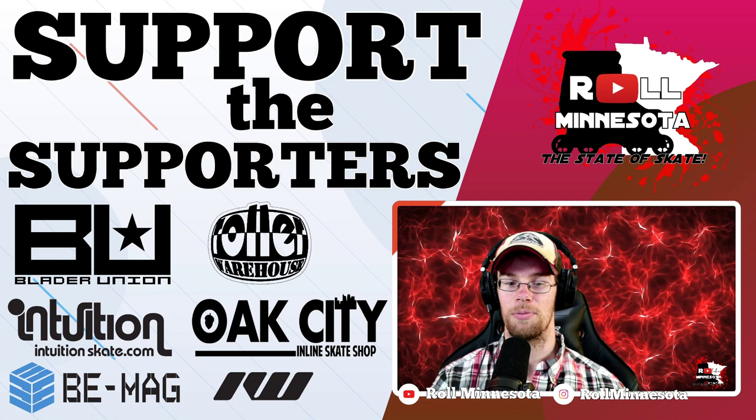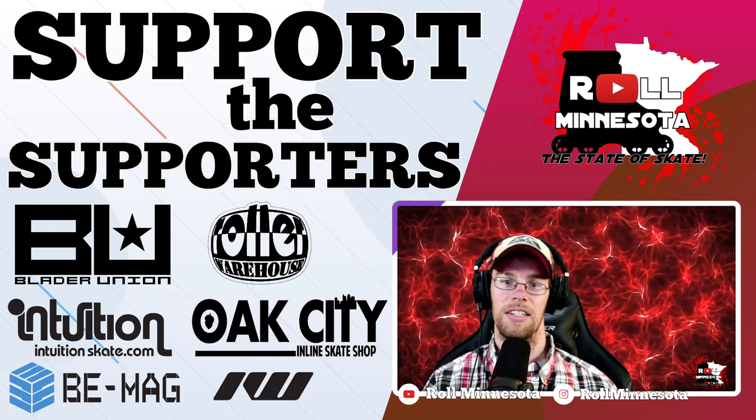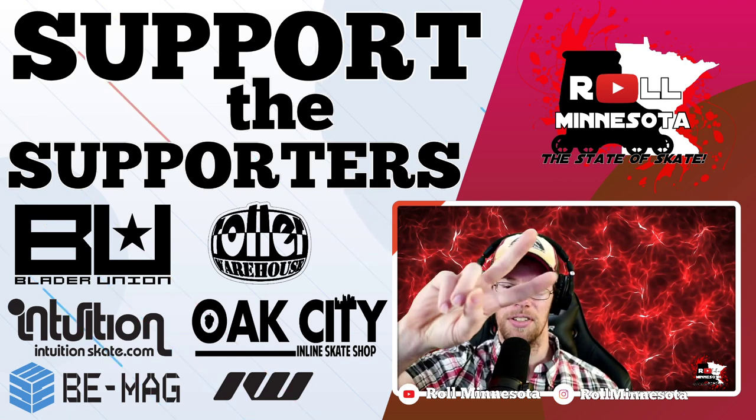Thanks for watching this episode of Rolling Reactions with Roll Minnesota. I'm Butch Layman — I really enjoyed watching this section with you guys. A quick reminder to stay safe and stay healthy in these times of national emergency and worldwide pandemic — looking forward to getting back to skating as soon as possible. Take care of yourselves, your families, your friends, your communities. Let's give a quick shout out to the supporters — make sure you're out there supporting those who are supporting rollerblading. That kind of commitment from our community is going to help take us to the next level. We'll see you with the next one — until then, peace.